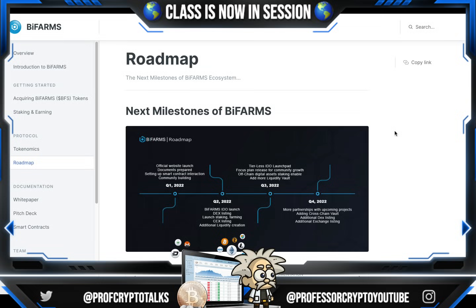Going over their roadmap, let's check out some of the big milestones coming up. They've already crushed some significant milestones in Q1 of 2022, where they had their official website launch, documents were prepared, and they set up their smart contract interacting community building. Q2 of 2022: BiFarm's IDO launch, DEX listing, launch of staking, farming, CEX listing, and additional liquidity creation. Q3 of 2022: tierless IDO launchpad focus, plan release for community growth, off-chain digital assets staking enabled, and adding more to the liquidity vault. Q4 of 2022: more partnerships with upcoming projects, adding cross-chain vault, additional DEX listing, and additional exchange listing.